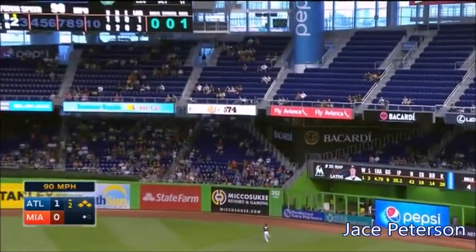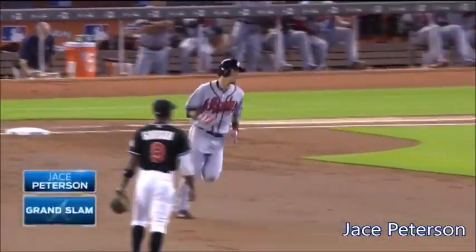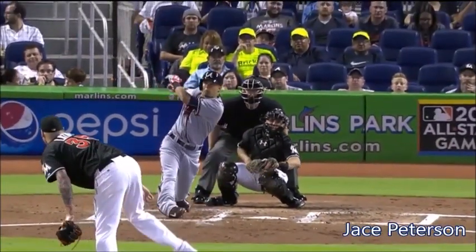Deep to right field, back toward the wall. That ball is gone! It's the grandest of all home runs. Jace Peterson with his first. And does he make it count?